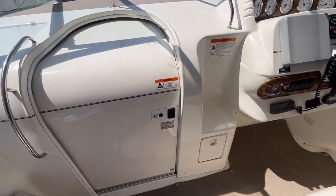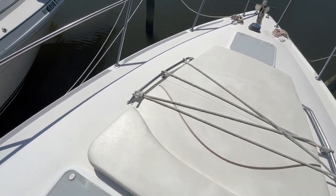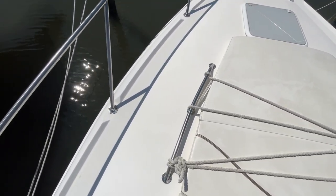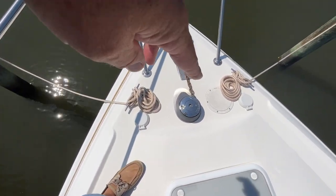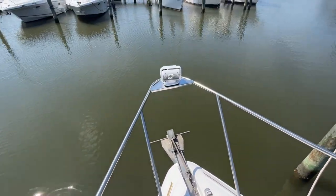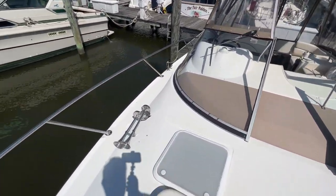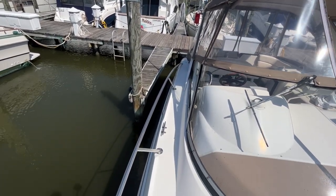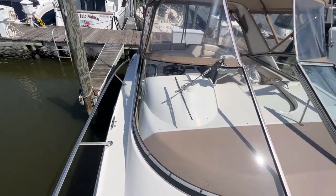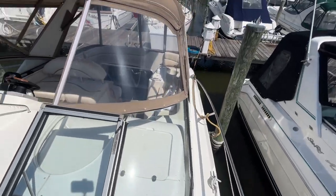Here we are back in the cockpit of the Larson 33. I wanted to show you how easy it is to get up to the bow of the boat — you have these nice large steps, and it's super easy. Once you're up here, you've got a sun lounge, anchor tackle with windlass foot switches, your windlass, and an anchor spotlight. What I like is they still give you the ability to walk along the gunnels of this boat, where a lot of express boats have pushed everything out and it's a gymnastics routine to walk along the side. This is super easy.